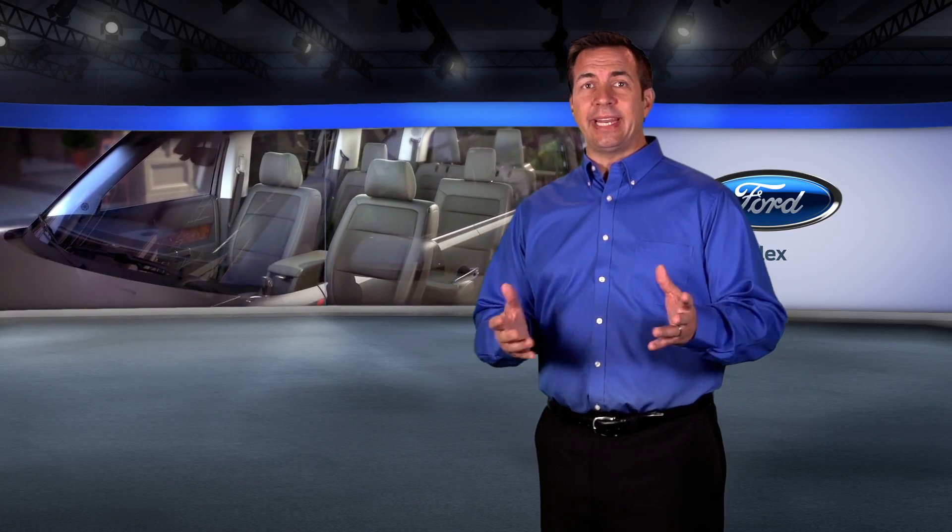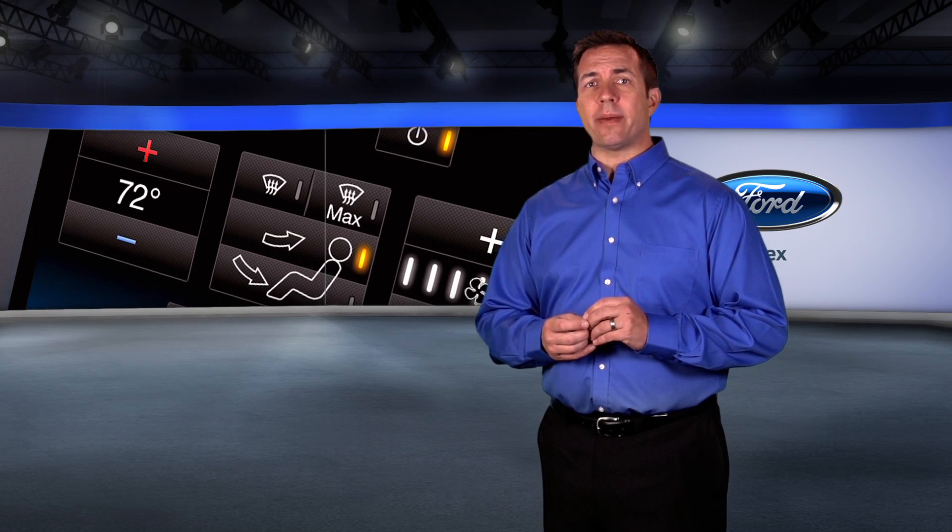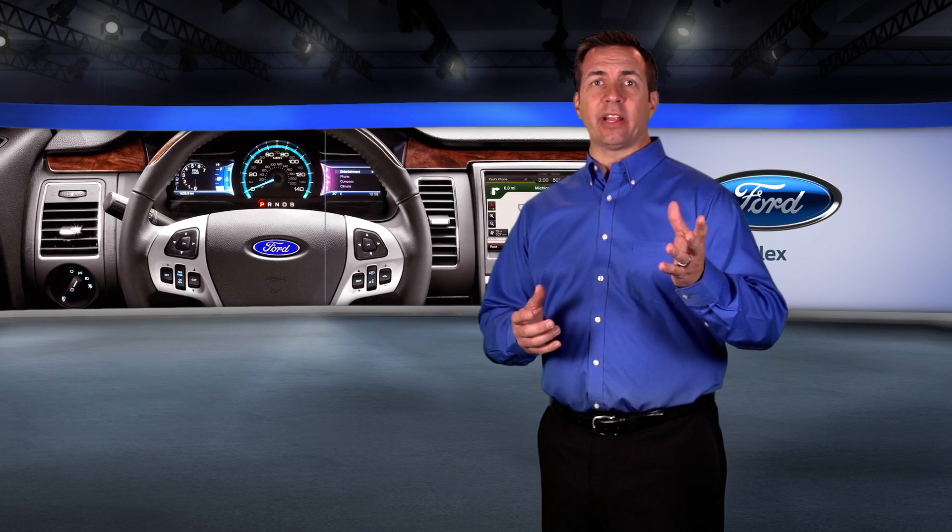The Flex has available heated and cooled front seats, available dual zone automatic temperature control and power adjustable pedals, an available power tilt steering column and power folding heated mirrors.